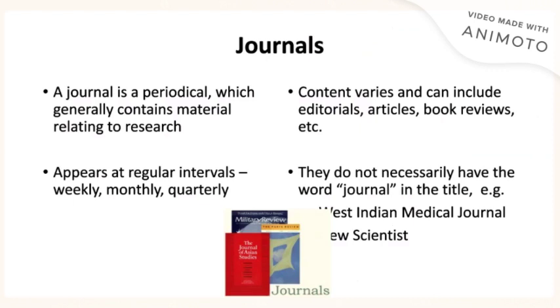The UWE Mona Library also features several journals. A journal is a periodical which generally contains material related to research. These appear at regular intervals and they can be weekly, monthly, or quarterly. As a graduate student, you will have access to these journals and will be able to examine them for information to write your research papers.